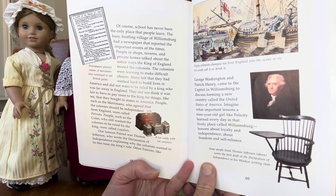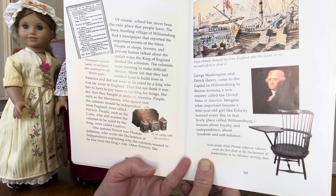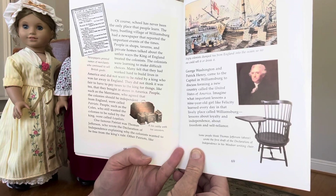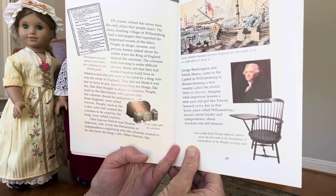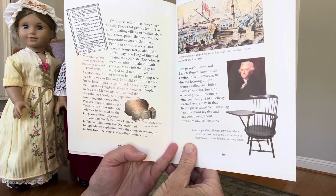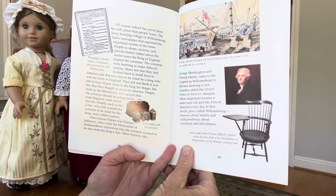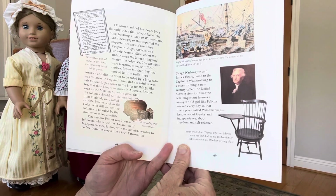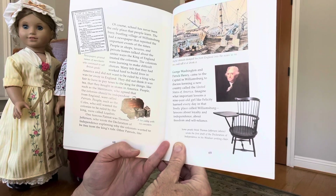The colonists were learning to make difficult choices. Many felt that they had worked hard to build lives in America and did not want to be ruled by a king who was far away in England. They did not think it was fair to have to pay taxes to the king for things like tea that they bought in stores in America. People such as the Merrimans, who agreed that the colonists should be independent from England, were called patriots. People such as the Coles, who still wanted the colonies to be ruled by the king, were called loyalists.